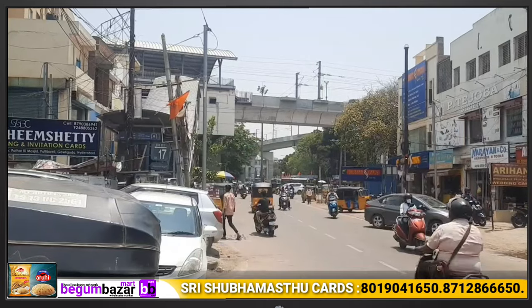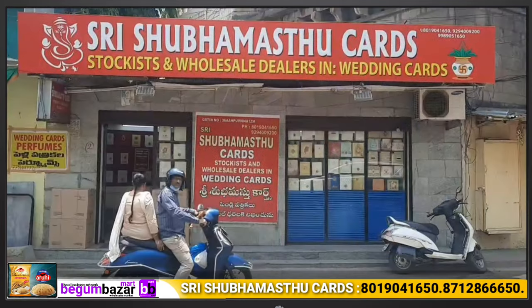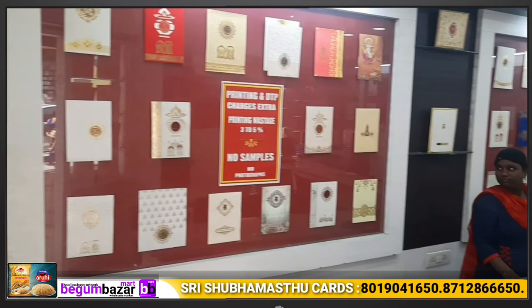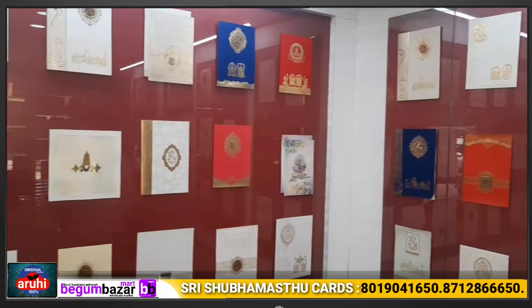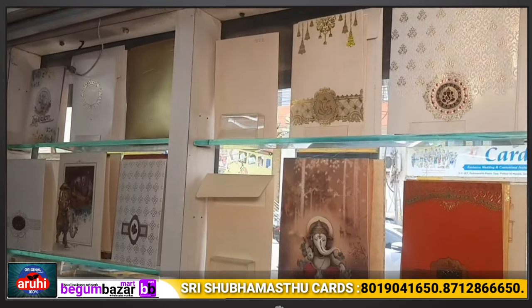We have cards starting from 7 to 8 rupees. There are exclusive wholesale and retail options. All wedding cards are available. Our address is Putlipauli, Boli Gouda, Hyderabad.